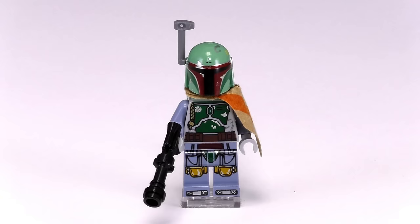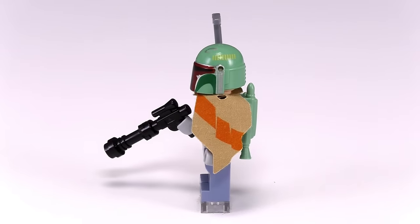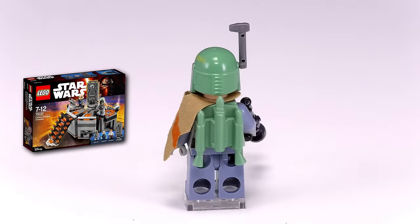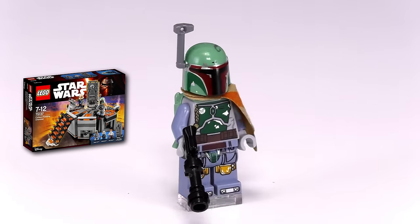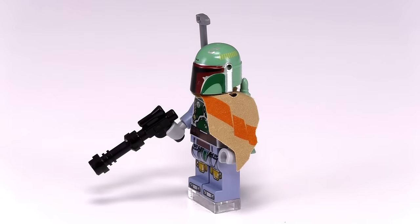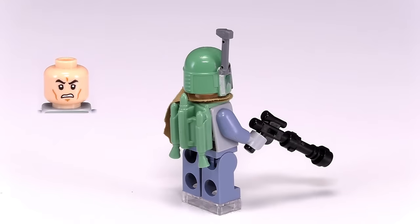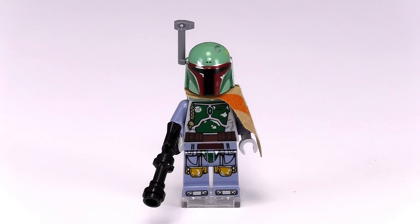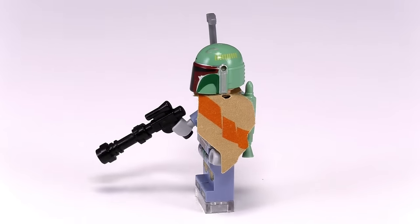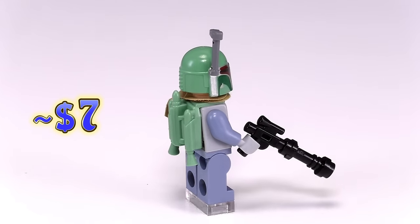This is our very last Boba Fett, he came out in 2016. He was in the Carbon Freezing Chamber, set number 75137. The body printing is copied from the Ultimate Collector Series Boba from the year before, though this time he doesn't have an exclusive printing for the face — instead just a regular Stormtrooper or Clone Trooper face — and he also doesn't have printing on his arms. The build for his blaster is slightly different: instead of the hilt piece being at the end of a blaster rifle, it is now just at the end of a blaster pistol. He is, in fact, the cheapest of the Boba Fett minifigs, coming out to $7.